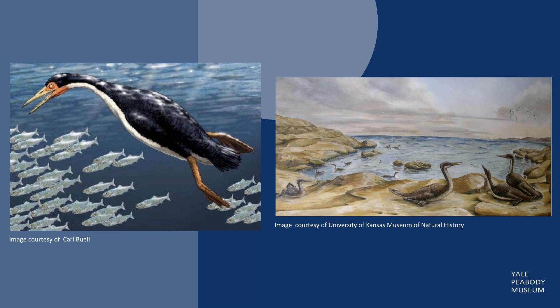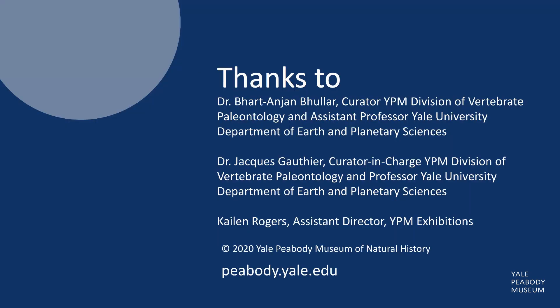As proficient as they were in the water, Hesperornis was likely not able to walk upright on land. Hope you enjoyed this specimen spotlight — thanks for watching!